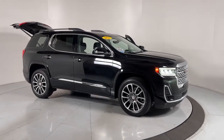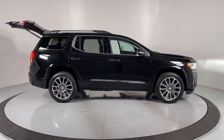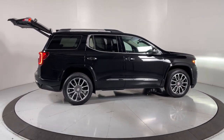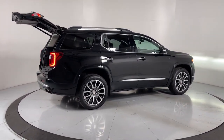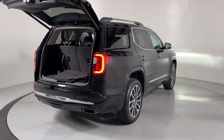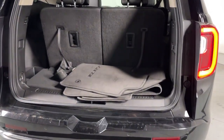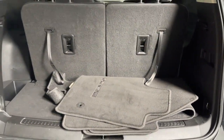Enjoy the view of this 2021 GMC Acadia. With less than 35,000 miles on the odometer, this vehicle provides excellent value. Take a closer look at this handsome GMC Acadia — the safety-minded family hauler that offers the space and amenities you need to make every excursion relaxing and enjoyable.